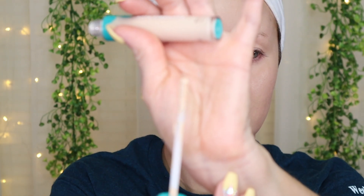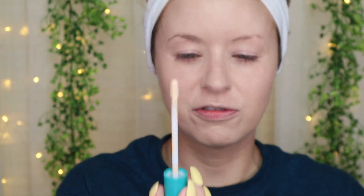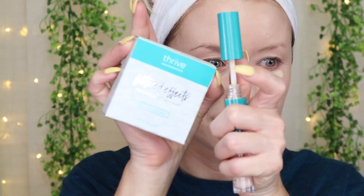This is the Buildable Blur HD Creaseless Concealer — it says it's going to be waterproof, crease-proof, and just make wherever you apply it look great. It's a small doe-foot applicator. I'm wearing shade Fair Warm. I'm going to do one side without powder and then one side with the Thrive powder that came bundled with the concealer. A lot of product does come out on the applicator, so let's see.